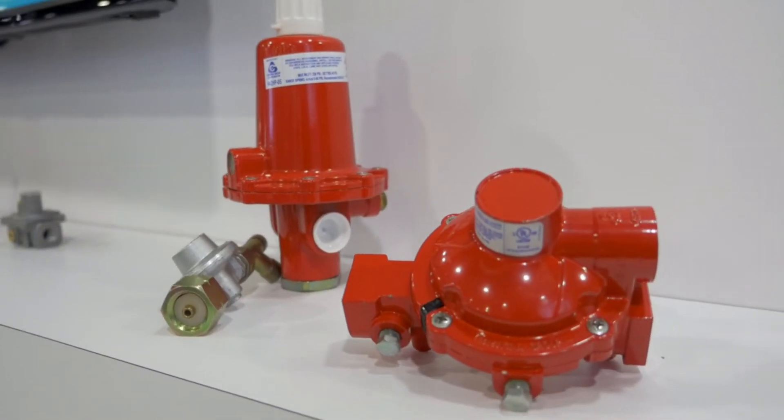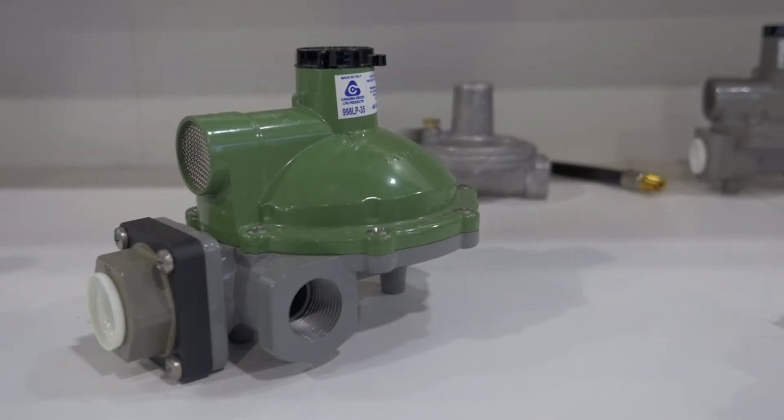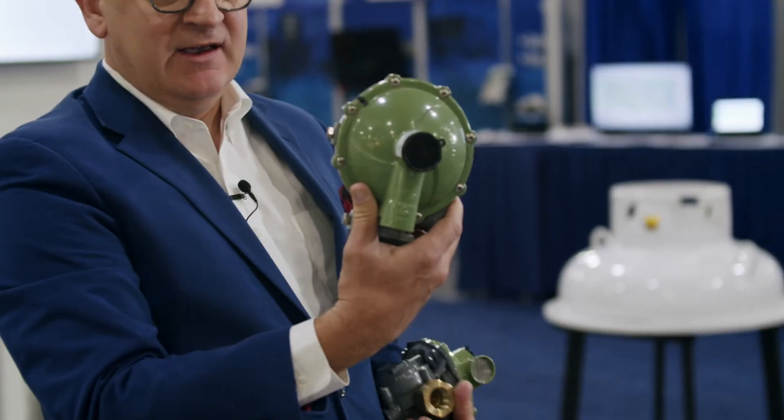Today, what we're going to be talking about is the new regulator that we have, which is the DSS-7. It's a new way to approach the way that regulators are used in North America. There are a couple of regulators I have here. This is our standard regulator that you would see — a second-stage regulator.